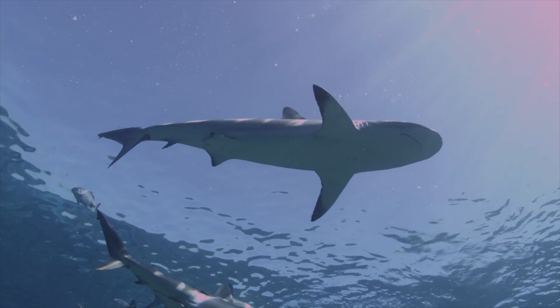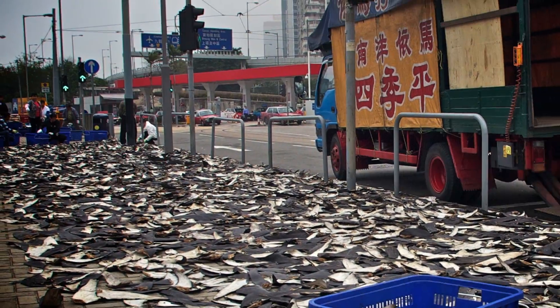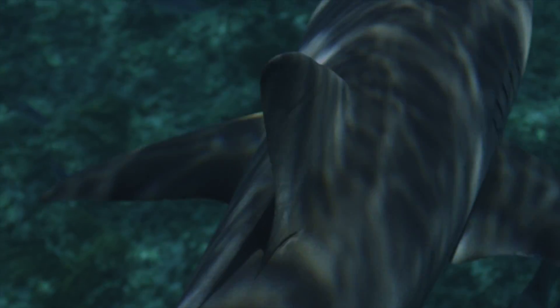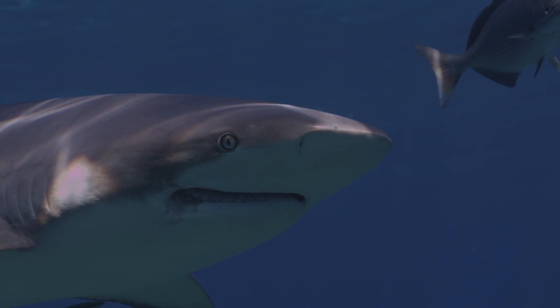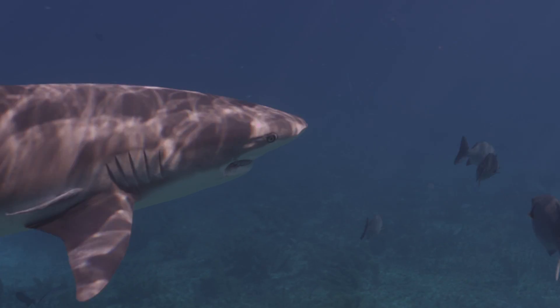These sharks are listed as near threatened on the IUCN Red List and are fished for their meat, oil, skin and fins. Requiem shark fins are actually the most common in the international fin trade. This shark might look like it's smiling, but in reality there's nothing to smile about because its jaw has been permanently damaged by a fishing hook.